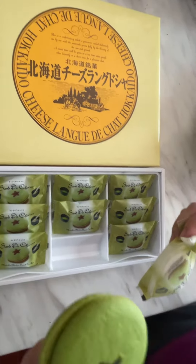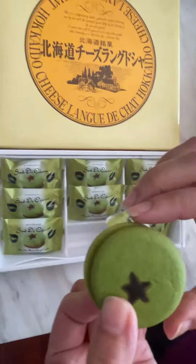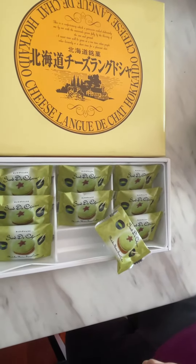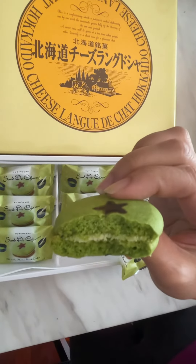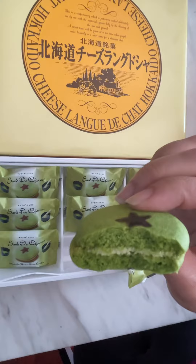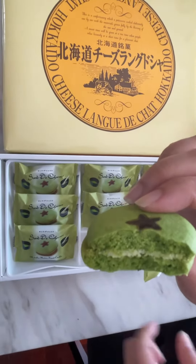Wow, very strong matcha taste. It's got a chocolate star in the middle — let's have a bite. It's got a very strong matcha taste, there's cream inside. It's nice.